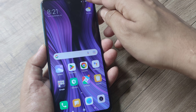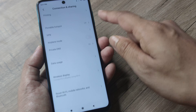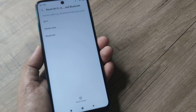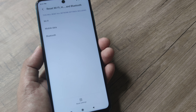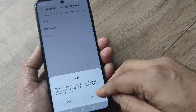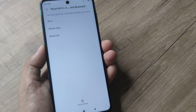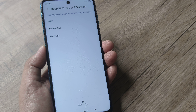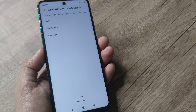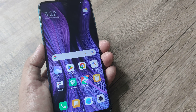If the issue still doesn't resolve, head towards Connections and Sharing and scroll down until you see Reset Wi-Fi, Bluetooth and Network Connections. Tap on Reset Settings. Don't worry, nothing gets deleted, but Wi-Fi settings will reset, so you will need to re-enter your Wi-Fi password.